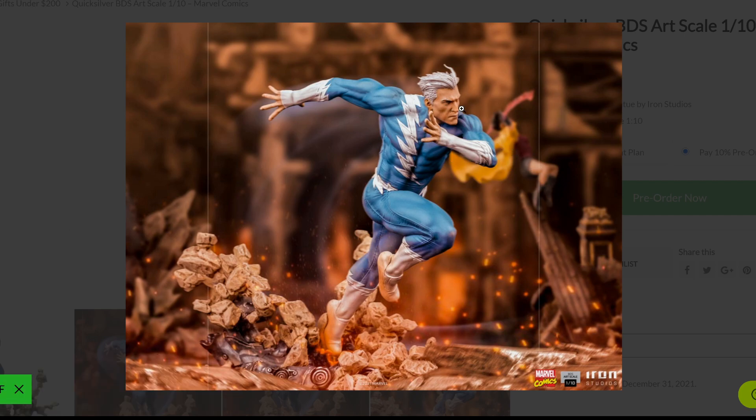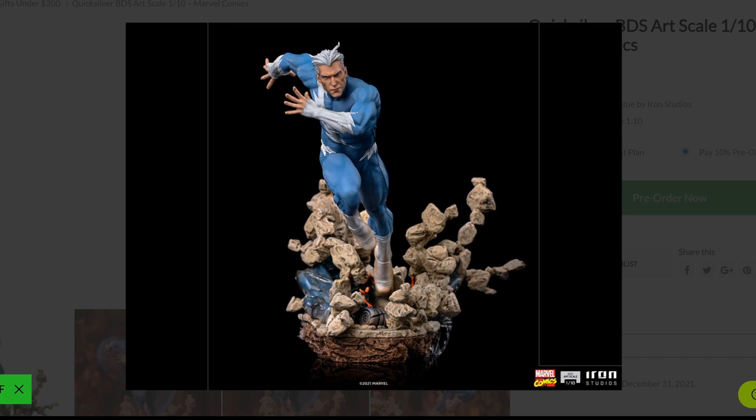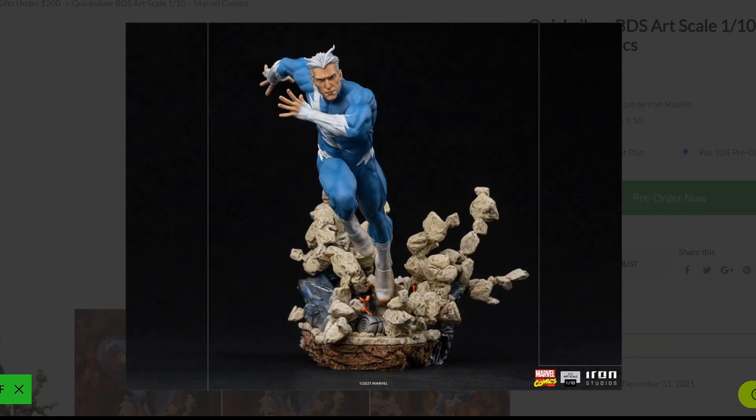And that face, that portrait, it is really nice. Pietro has been involved with the X-Men, yes, but also he's been involved from the beginning with the Avengers. So I don't know if the next thing Iron Studios is going to do is cover an Avengers diorama, which would be super, super nice. I would love to see that.